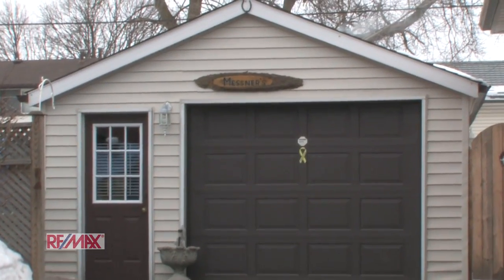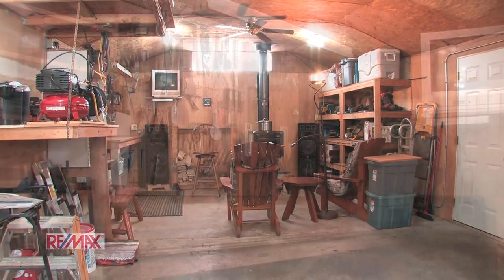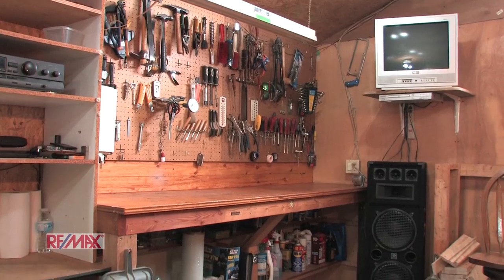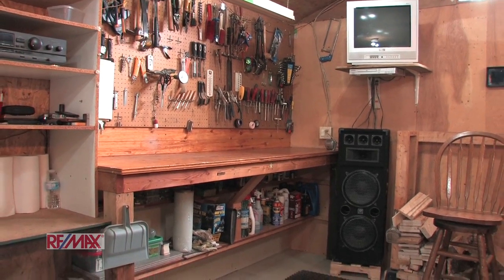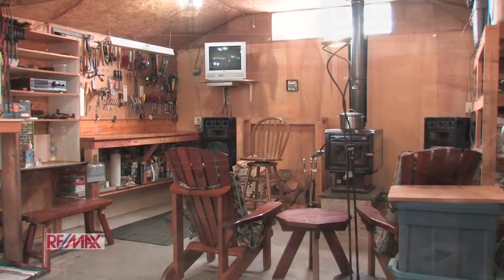Let's head out into the garage and shop. This is an amazing feature of the home which comes with 60 amp hydro and a 220 volt wall socket. This garage also boasts a wood stove along with being fully insulated and with thermal doors.